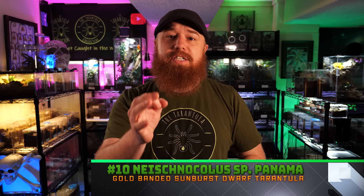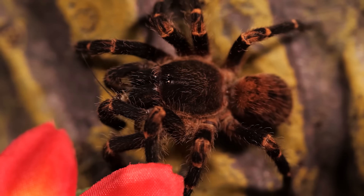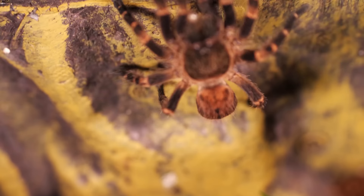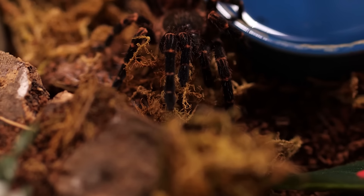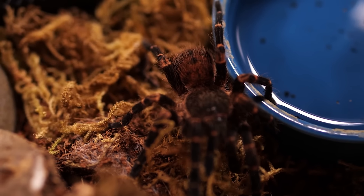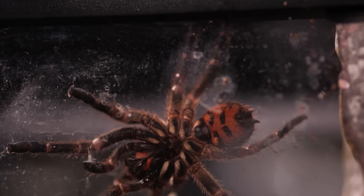Now that we've got all that out of the way, let's talk about the top 10 species of tarantulas to handle. In my opinion, the number 10 tarantula to handle is the Neishnocolus species Panama. This is a new world dwarf tarantula that is very relaxed and calm. They can be a little bolty from time to time, but mine has never kicked any hairs or given me any kind of threat pose. It's got a very chilled temperament, and anytime someone comes over and wants to see a tarantula up close, this is one I'll lean towards.